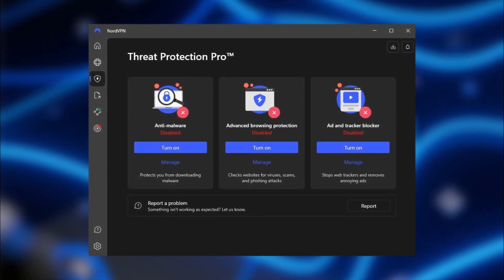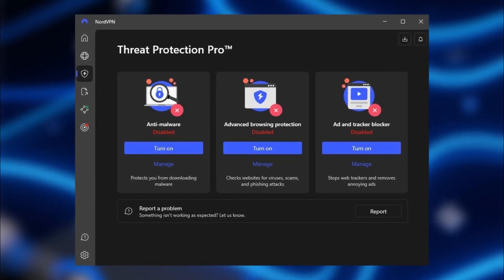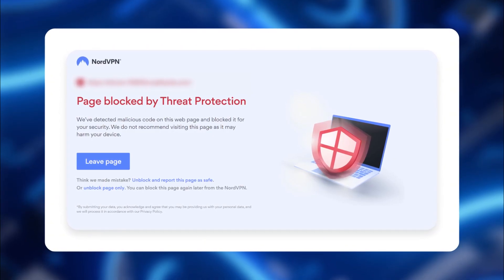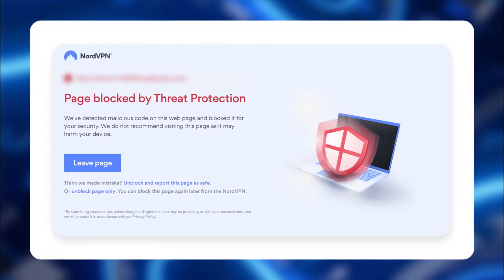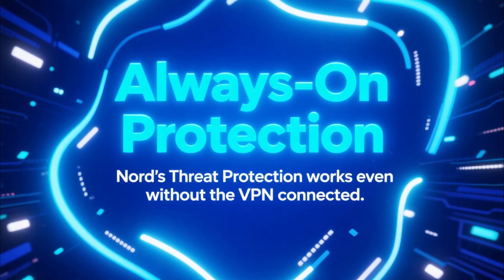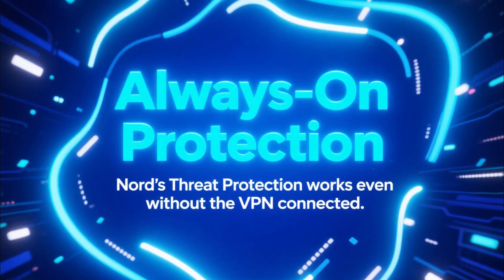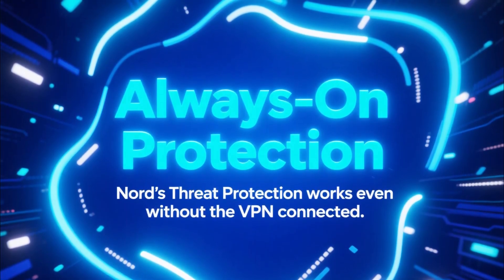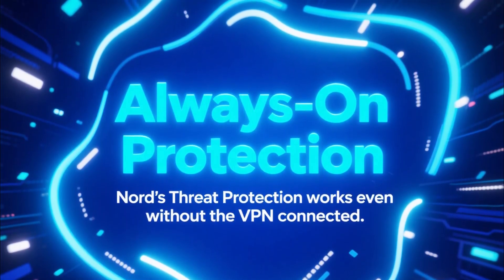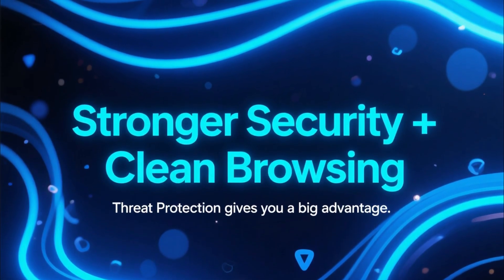Threat Protection takes ad blocking to the next level by combining it with advanced security features. It blocks ads, prevents trackers, scans downloads for threats, and keeps you away from dangerous websites that might try to steal your data. And one thing people love about Nord's Threat Protection is that it keeps working even when the VPN connection is turned off — meaning you get protection all the time, not just when you're connected to a server. For anyone who wants stronger security along with clean browsing, this is a huge advantage.